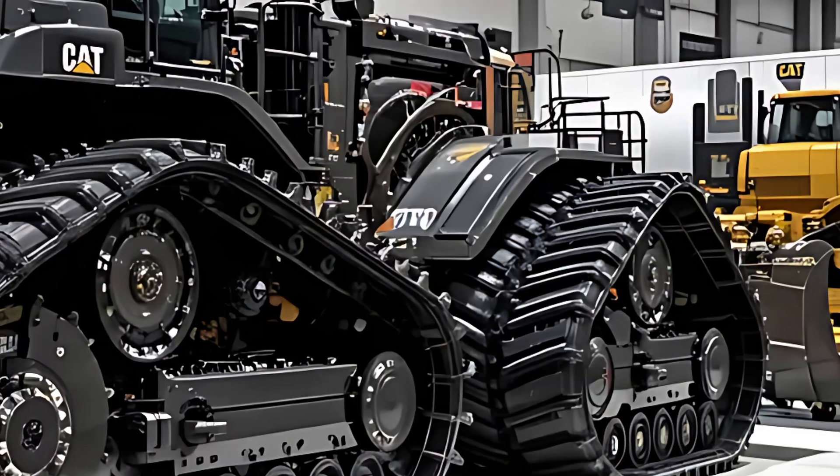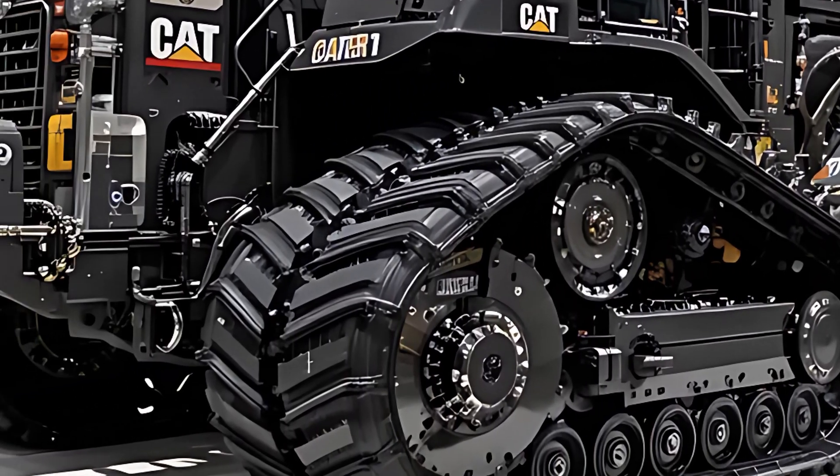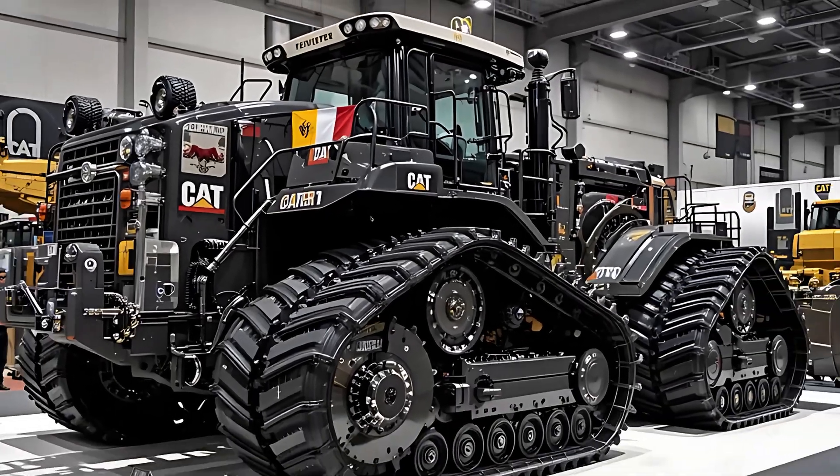With an updated CAT C32 engine delivering over 1,200 horsepower, this beast roars through anything that stands in its way. Every push feels like the planet itself is bending to its will.